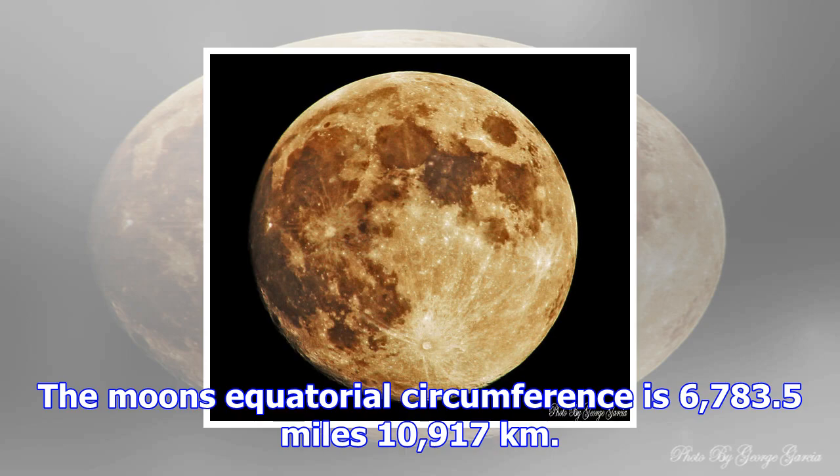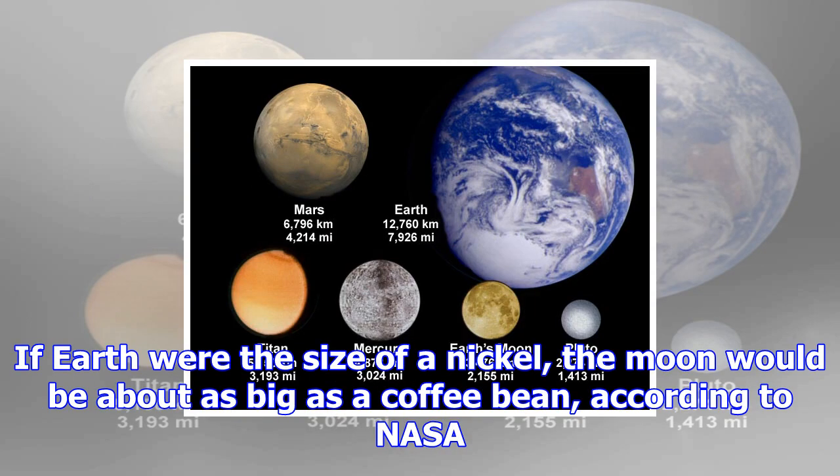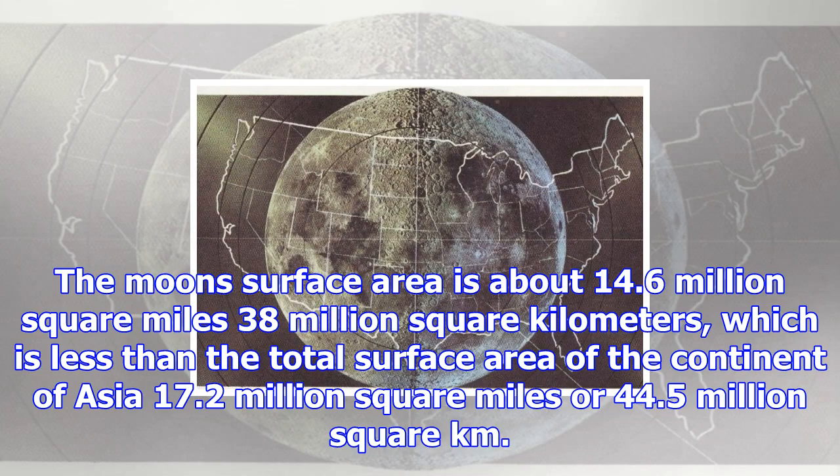The moon's equatorial circumference is 6,783.5 miles (10,917 kilometers). If Earth were the size of a nickel, the moon would be about as big as a coffee bean, according to NASA.